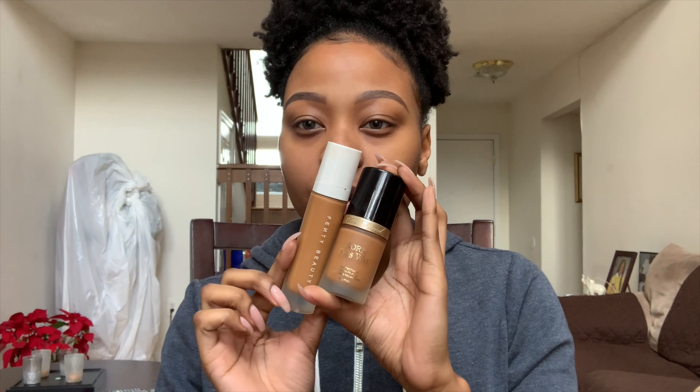I figured I'd start with just my eyebrows done and show foundation and everything else on camera. I was stuck between which foundation to use — my Fenty Beauty Pro Filter or my Born This Way — but I'm going to use Fenty so we can just make this a Fenty face. It's been ages since I've used this foundation.